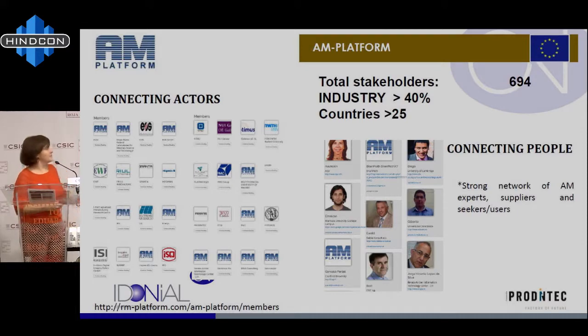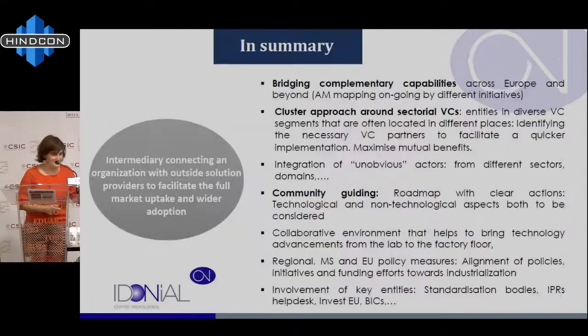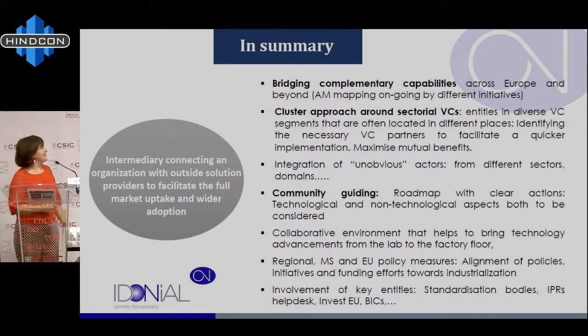Just to let you know, we are an intermediary connection between all stakeholders. The platform works for free for everyone — we don't get money and we don't ask for money. We are very closely related to the European Commission, and if you have any need, you can come to us, let us know, and we can work together and transfer your needs to them.